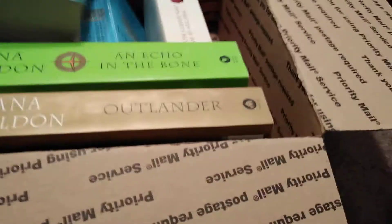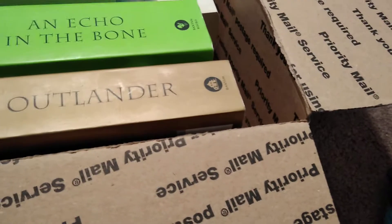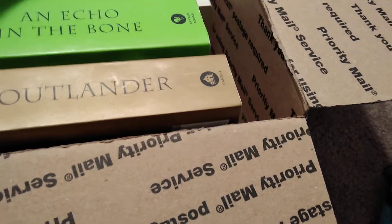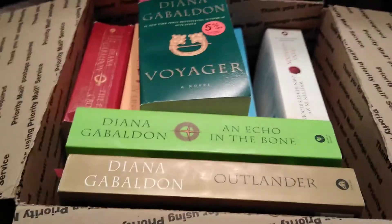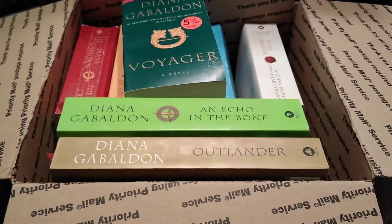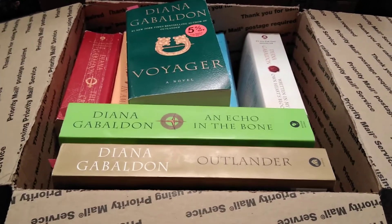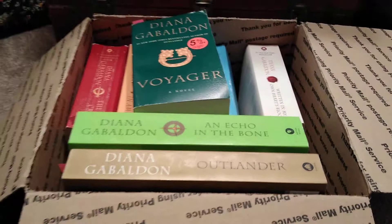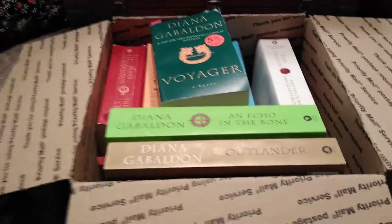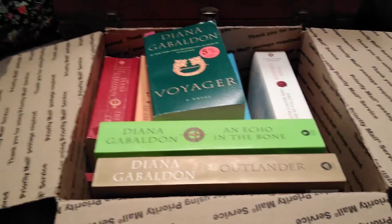A lot of people were asking me how I got such a great deal. The average cost per book was like $4 and some change. Shipping was included, so I did not pay extra for shipping. Actually, the shipping was $7.00 and that $7.00 was part of the $36.45, so I didn't pay above and beyond for shipping.